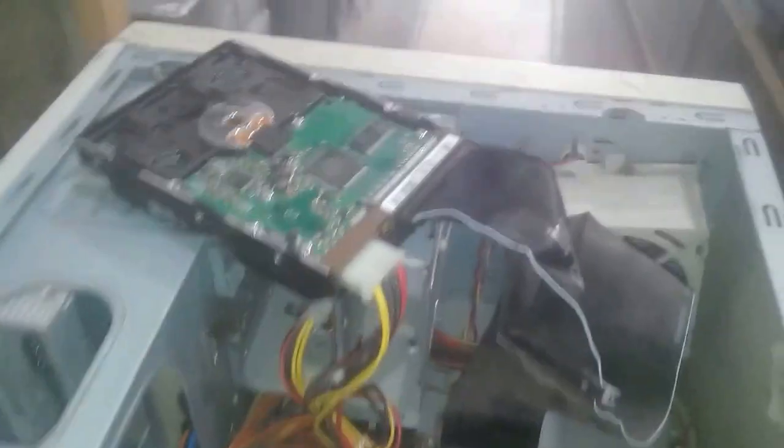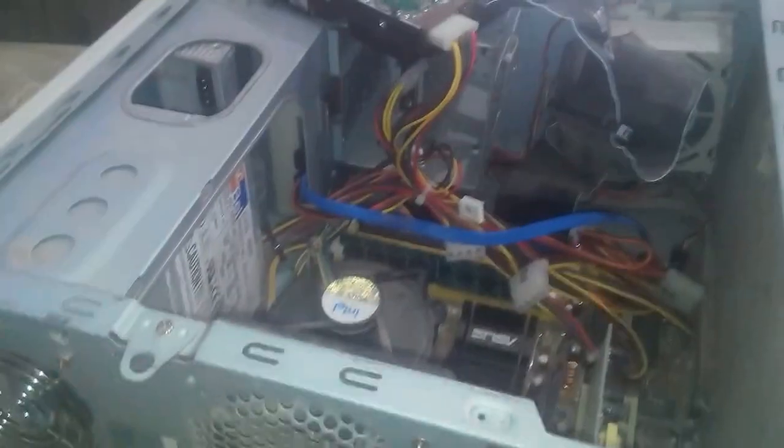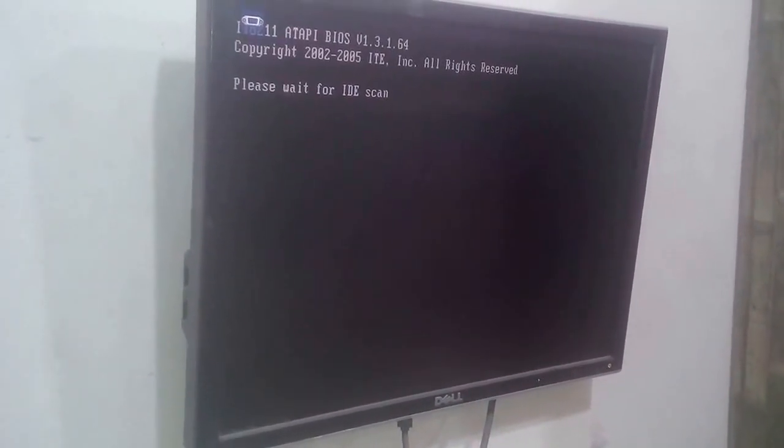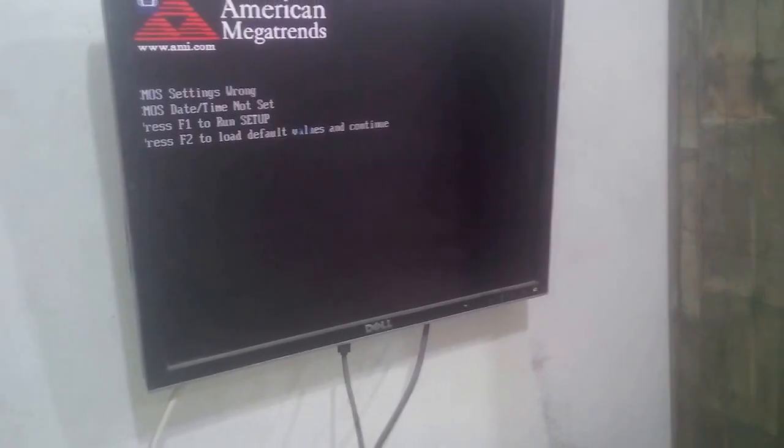I think the problem with this PC is with the hard drive. Now the hard drive is changed — let's put it up. As you can see, the PC will boot up normally.